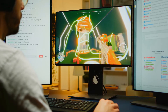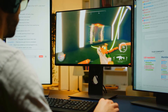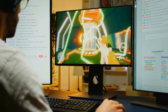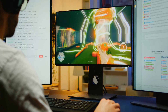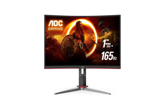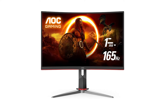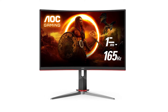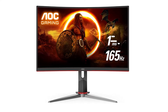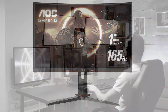The AOC C32G2 can even be used for editing tasks since it supports 123% sRGB color gamut coverage and has an 80 million to one smart contrast ratio for vibrant and accurate colors. Its design features a 1500R curve with a three-sided frameless design. For ports, it has a DisplayPort 1.2, two HDMI 2.0 ports, and VGA input. AOC offers a one-year warranty for this monitor.